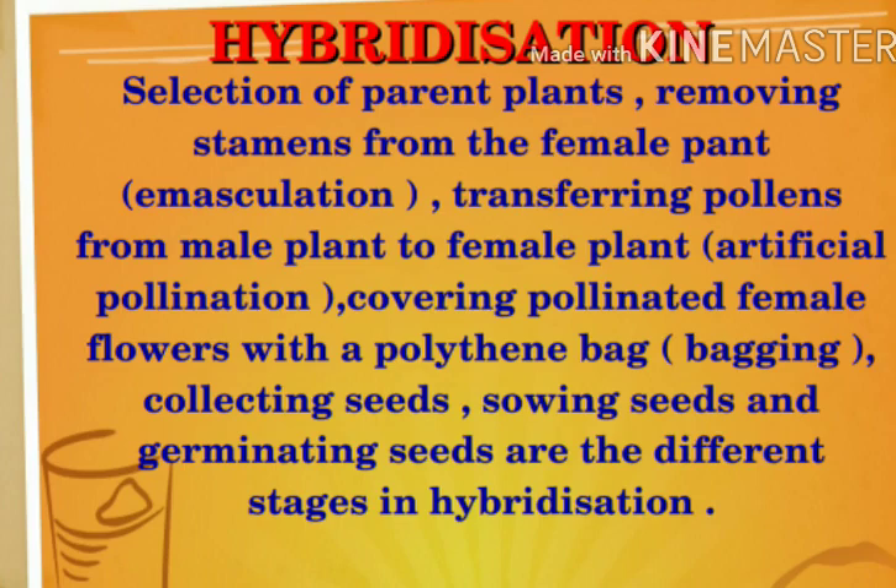Second stage: removing stamens from the female plant. We cut the stamens from the female plant - this is called emasculation. Third point: transferring pollens from the male plant to the female plant. This is called artificial pollination. The next point is covering the pollinated female flowers with a polythene bag.